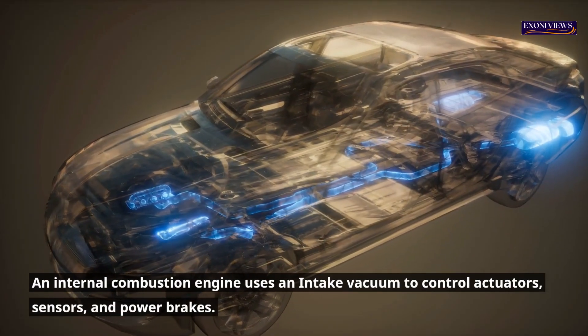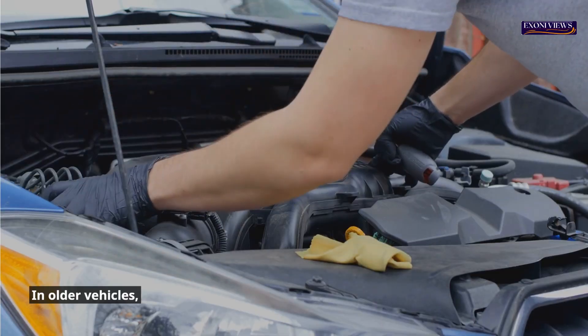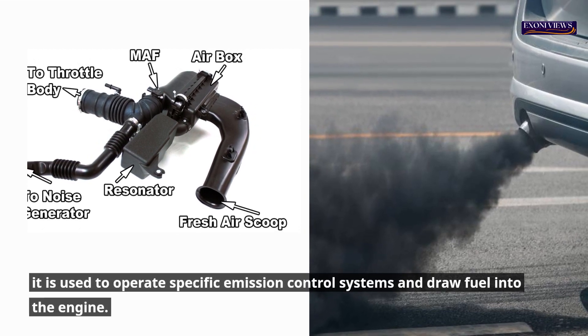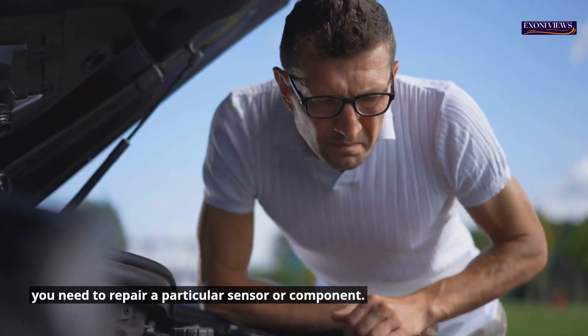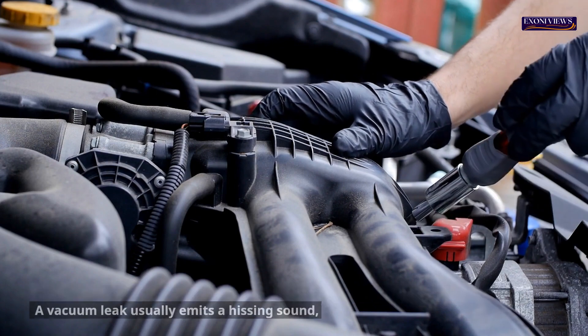An internal combustion engine uses an intake vacuum to control actuators, sensors, and power brakes. In older vehicles, it is used to operate specific emission control systems and draw fuel into the engine. Even a tiny vacuum leak can cause your vehicle's computer to think you need to repair a particular sensor or component, and you may begin replacing parts in a vain attempt to resolve the problem.